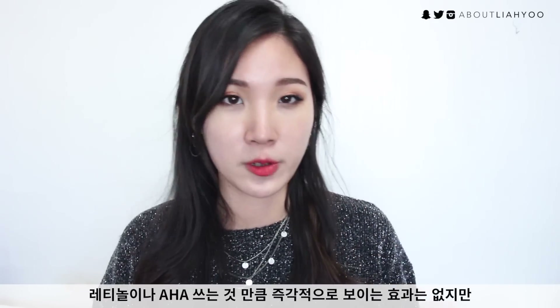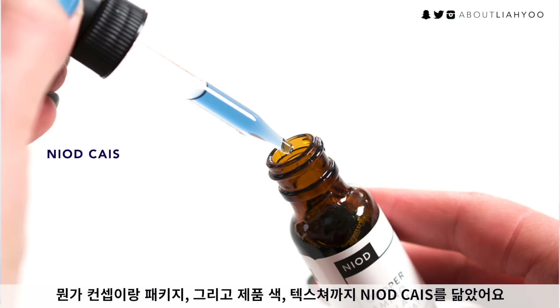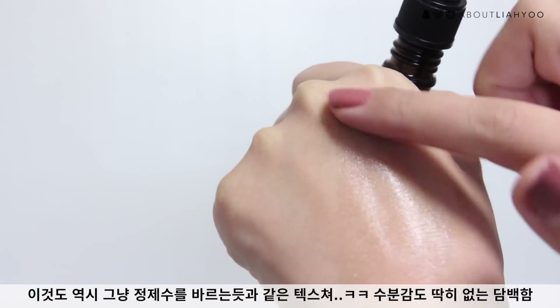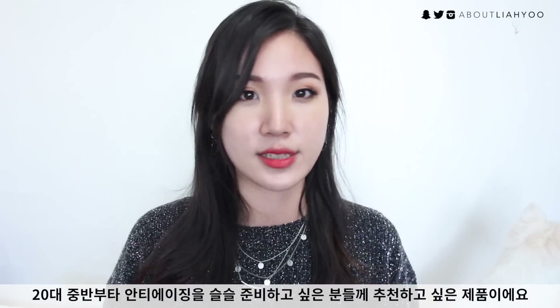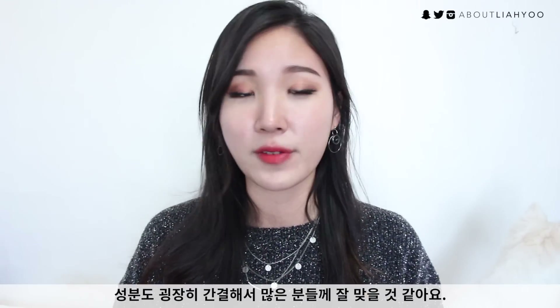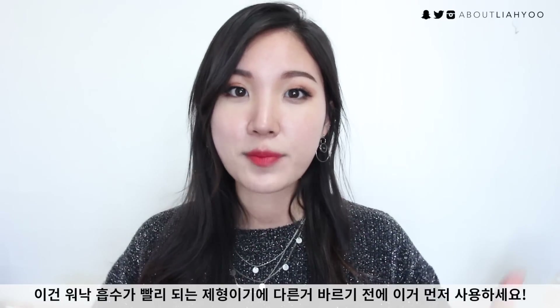Peptides won't deliver as dramatic results as retinol or retinoid products, but over the long term you can definitely benefit from a peptide serum. The texture really reminds me of the Niod Copper Amino Isolate Serum, which is another peptide serum, but that one uses a variety of different peptide ingredients whereas this only contains two. It has a very watery, thin, fluid-like consistency and also contains blueberry extract, which is a great source of antioxidants. I recommend this to anyone in their mid-to-late 20s who wants to start their anti-aging game — peptide serums are a really gentle, non-irritating entry point. I love the minimal ingredient list.